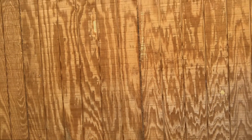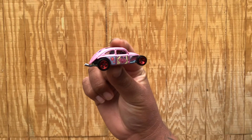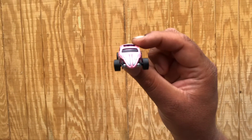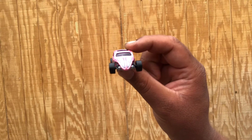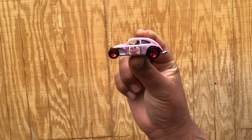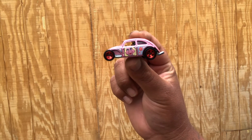My favorite part of the whole set is Miss Piggy on this Volkswagen Beetle right here. This is so flame — I really enjoy it. This one is the only one in the whole set that is metal on metal, meaning it has a metal body and a metal base.